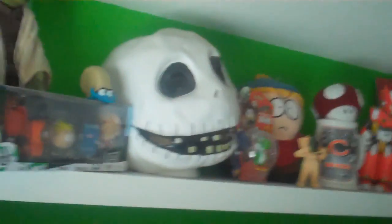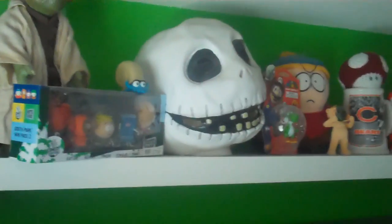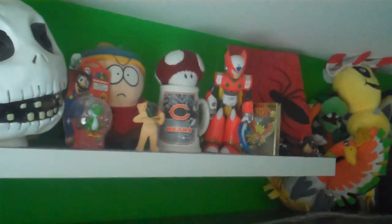Mario's gonna go back there with Chicken. I've actually got Shadow Lugia back there too but you can't see him. And Jason's back there from Friday the 13th just chilling. This is my extra monitor that I'm not using right now. Speakers up there. I've got a Yoda and then a Jack from Nightmare Before Christmas — I wear that a few Halloweens. Some South Park stuff — big South Park fan.